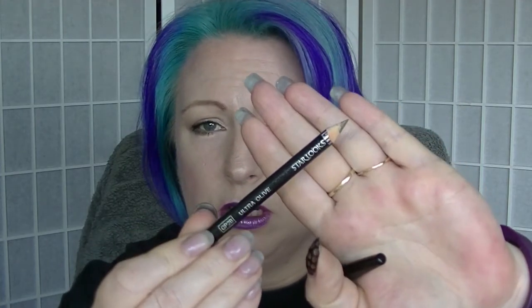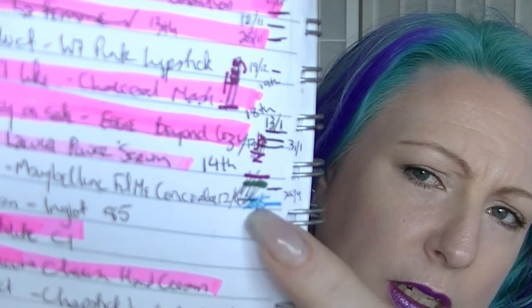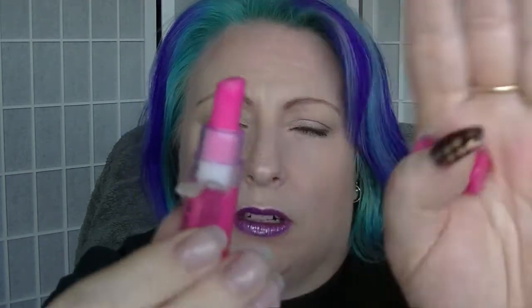Next we have the Ultra Olive Eye Pencil from Starlux. This has made a little bit of progress in the last month — I mainly only use it underneath my eyes. It's a fairly soft pencil; if I use it on both eyes like today, under my eyes and along the lash line, I had to sharpen it in between. So it goes relatively quickly. The W7 Lip Product in pink — I've used it once but it doesn't look any different. You'd think one that size most people would have already used, but not me.